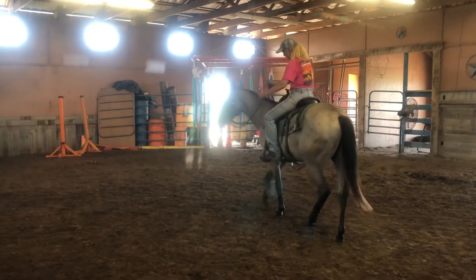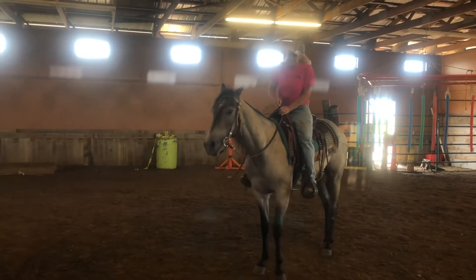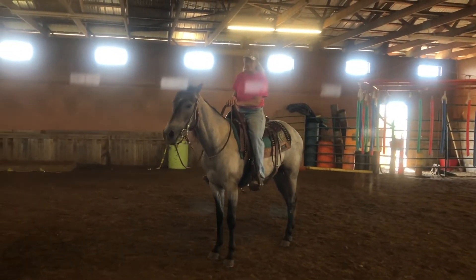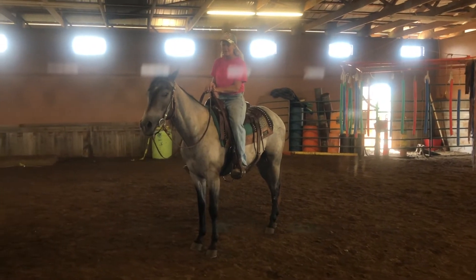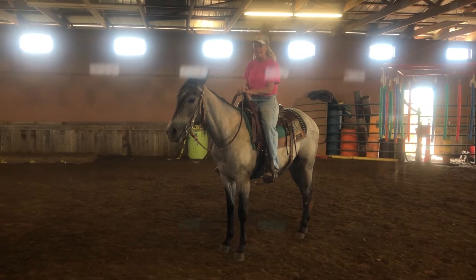Gliding up, gliding up, gliding up. Whoa. Super easy to catch. He's a low-maintenance horse.